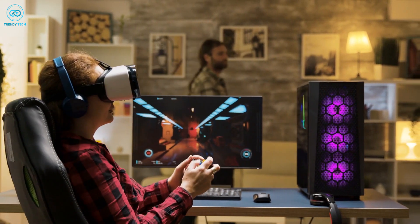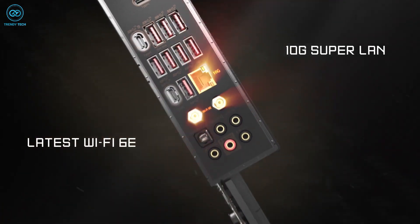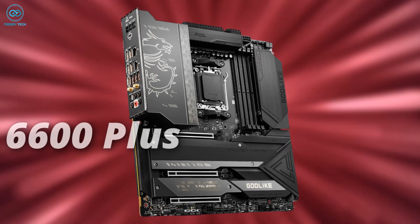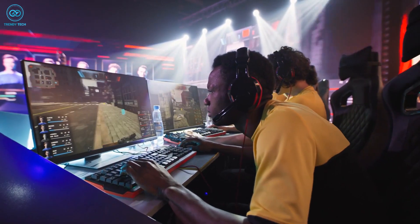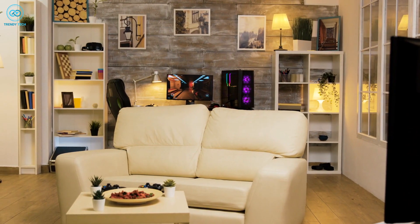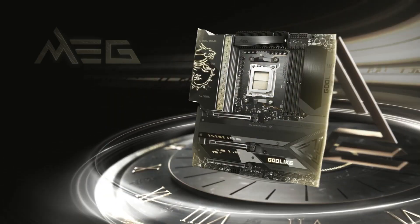The MSI MEG X670E Godlike also features a 10G Super LAN and 2.5G LAN connection, which is crucial for competitive online gaming, delivering a seamless experience. It additionally supports Wi-Fi 6E and DDR5 memory modules with frequencies of up to 6600+ MHz, making it ideal for high-end gaming. If you just got your hands on the Ryzen 7 7800X 3D processor, this motherboard could be a worthwhile investment.